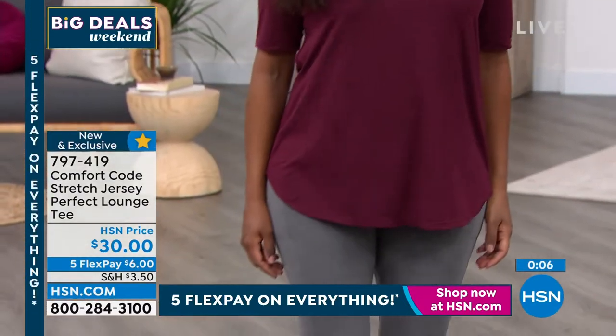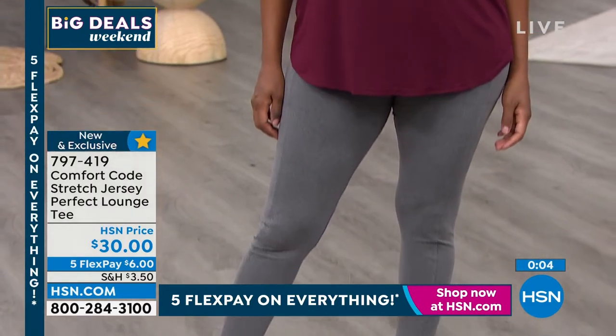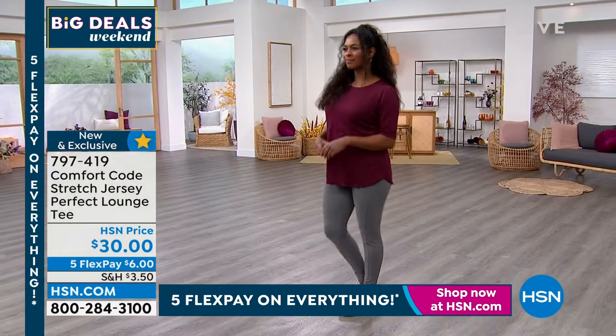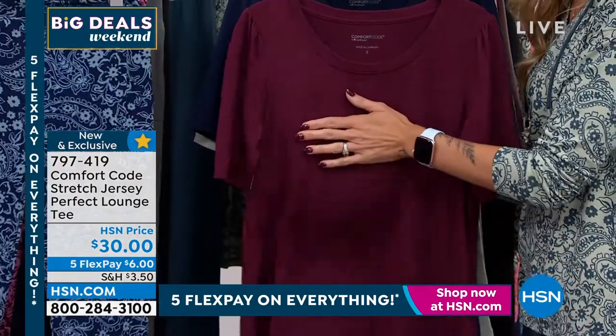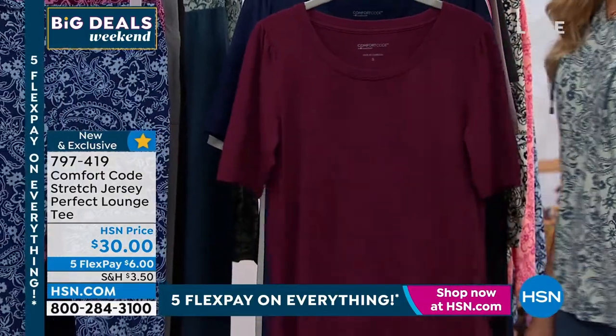Wash after wash, the recovery will be there — it won't lose elasticity. And more importantly, these beautiful hues that you see don't wash out. It stays the same color wash after wash.